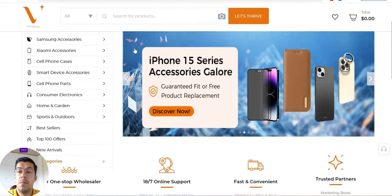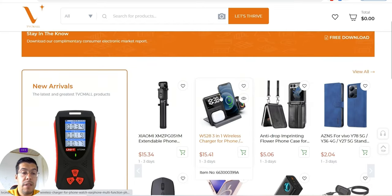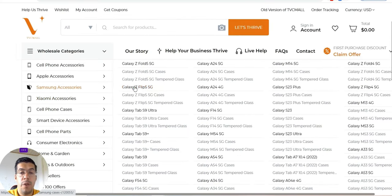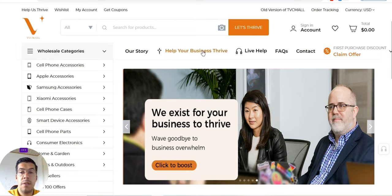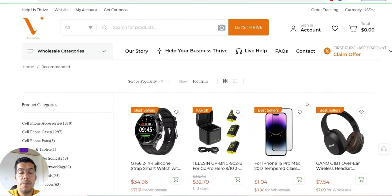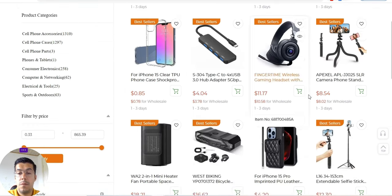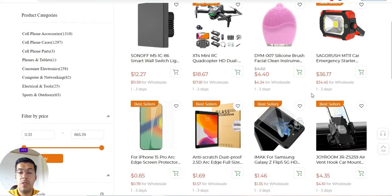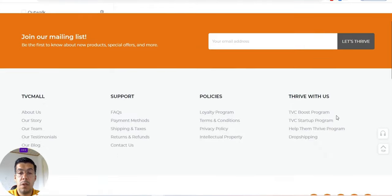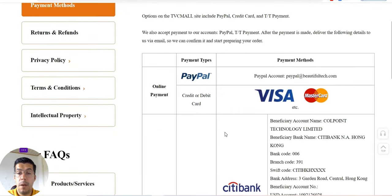That's a site from China and you can find different products cheap. It's kind of like Alibaba, or I think it's a little bit better than that — more professional — but still it's from there. You can see here you have different devices. The top 100 offers, the best sellers, all the devices that have been sold the best. Let's go a little bit down on the page of this supplier and take a look at what they offer. You can see the payment methods: you can pay with PayPal, Visa, MasterCard, and so on.